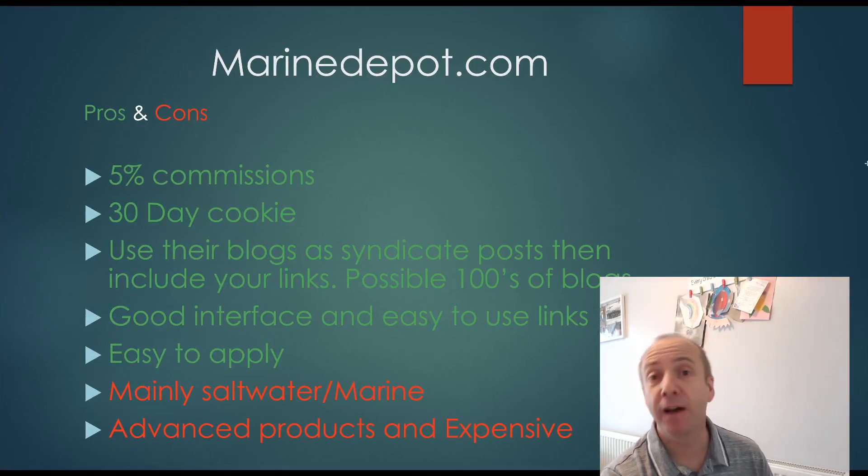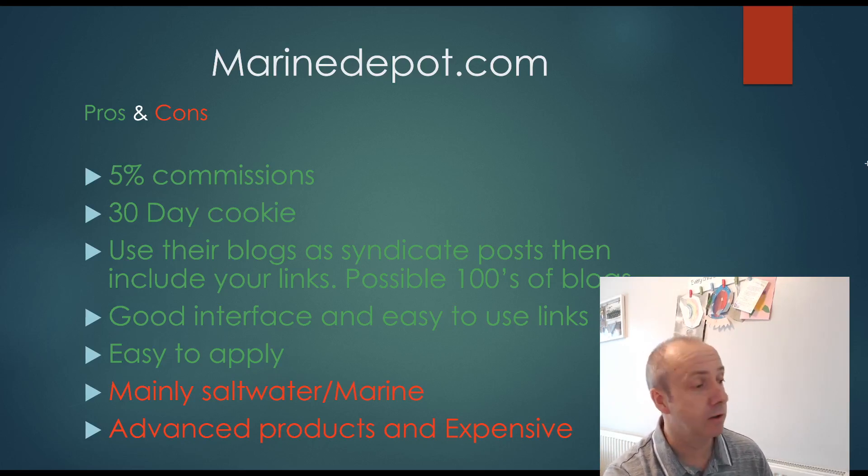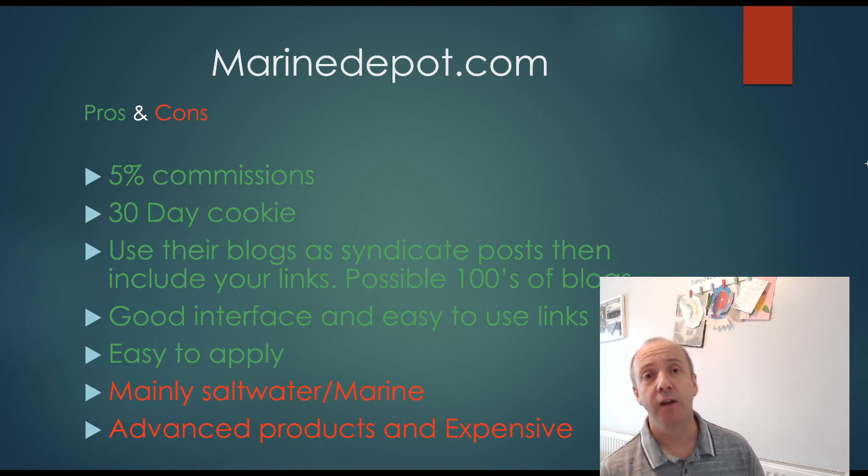Pros and cons with Marine Depot: you get a 5% commission rate, a 30-day cookie period, you can use their blogs as syndicated posts — hundreds of blogs you could add to your website. It has a great interface, simple and easy to insert links into your content, and it's easy to apply for with pretty much a guaranteed approval. The negatives are it's only saltwater or marine fish, so you're very limited — no ponds, goldfish, or tropical fish. And the products are very advanced and quite expensive, so you'll need to write comprehensive articles for that type of audience.